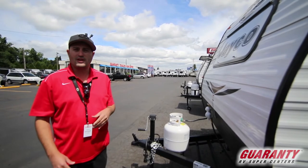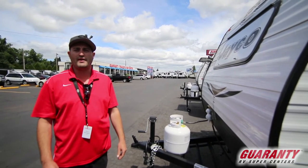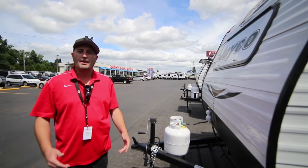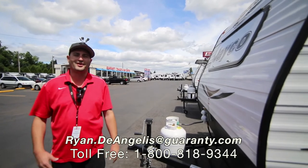There's a bunch more stuff on here I'd like to show you — give me a call when you can. My number is 541-525-4001. My name is Ryan DeAngelis here at the Guaranty RV Supercenter in Junction City, Oregon. I'll talk to you soon.